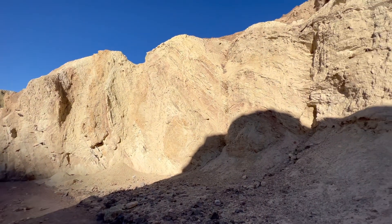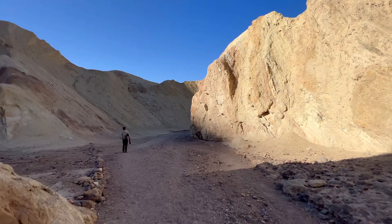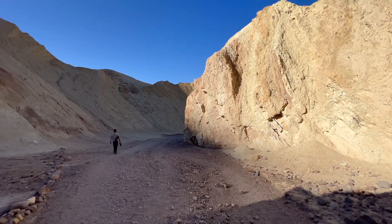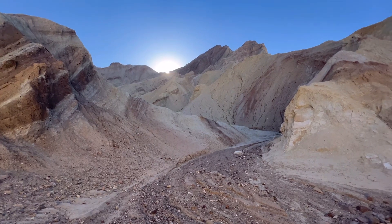Now the sun is creating a really truly golden glow through the trail by hitting these golden rocks and canyons. Amazing.